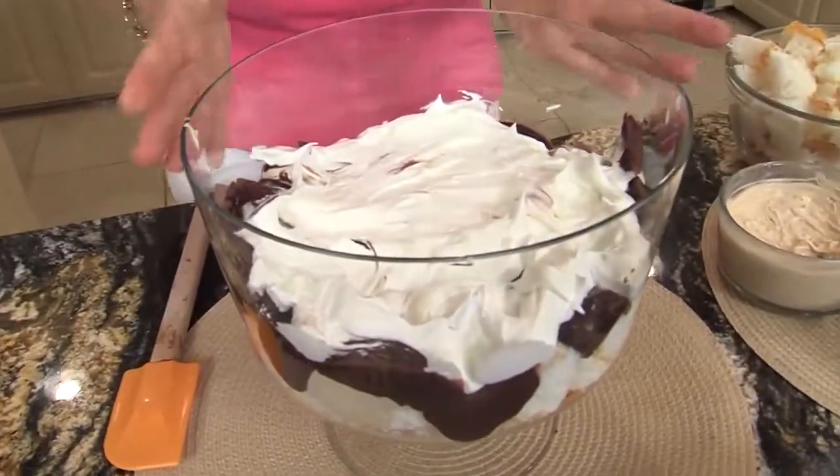I like trifles because you can make them ahead of time, they serve a crowd, and they really make a great presentation. I remember one time when my daughter was a debutante, I had this big party and I made three different kinds of trifles. They were the hit. It's sort of fun to mix them up, but today we're going to start with the chocolate peanut butter trifle, and I'm going to show you how simple it is.